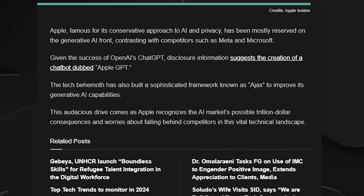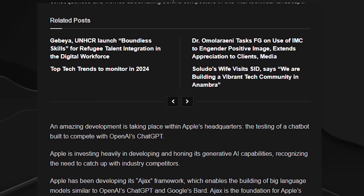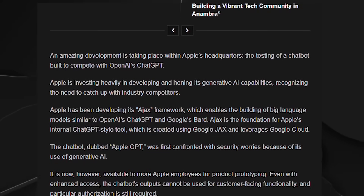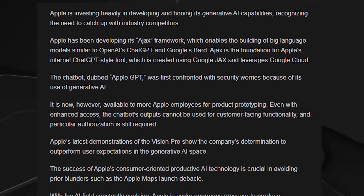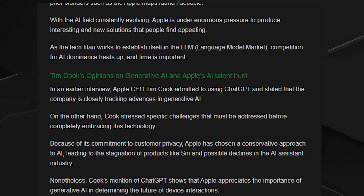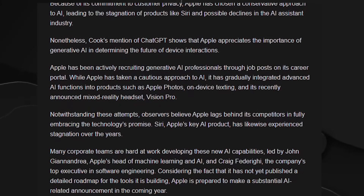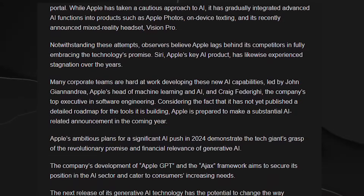Internally, a chatbot informally referred to as Apple GPT serves as a crucial tool for prototyping and addressing internal queries. However, Apple maintains a tight grip on access to this chatbot, restricting its use for developing customer-facing features. The substantial investment in AI servers, projected to exceed $4 billion in 2024, underscores the magnitude of Apple's commitment to providing the necessary computational resources for training large language models.